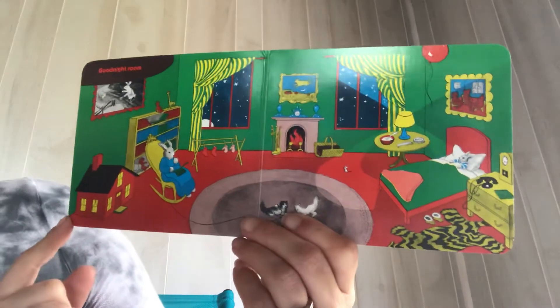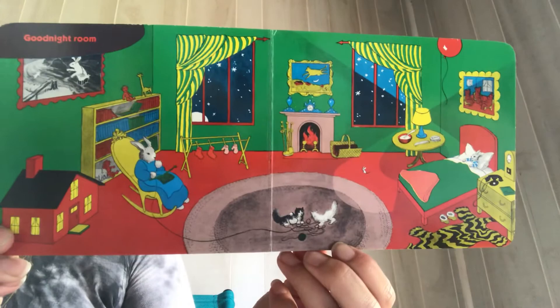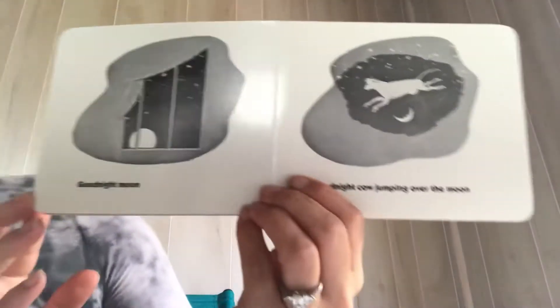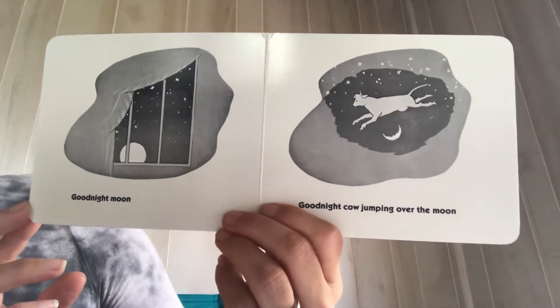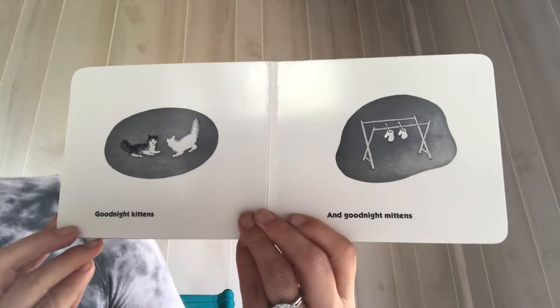Goodnight room. Goodnight moon. Goodnight cow jumping over the moon. Goodnight kittens. And Goodnight mittens.